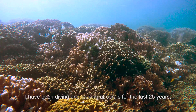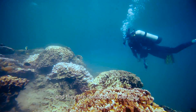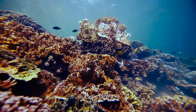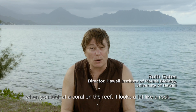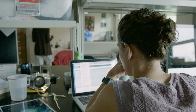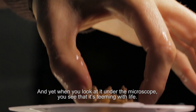I have been diving and looking at corals for the last 25 years and they are fantastically beautiful, but let's face it — when you look at a coral on the reef it looks a bit like a rock, and yet when you look at it under the microscope you see that it's teeming with life.